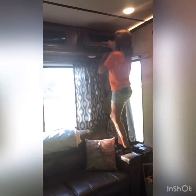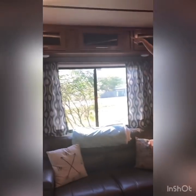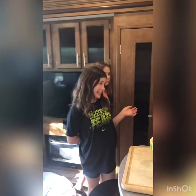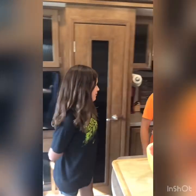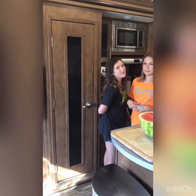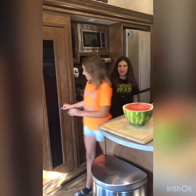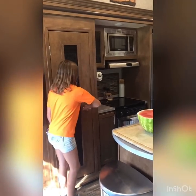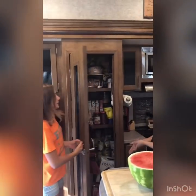Up here we have swimsuits, board games, and insulin stuff. Yes, our third daughter Annelie — who we showed you out there lying on the mat — is Type 1 diabetic, so we need to have a safe place for all of her insulin supplies and things like that. This is our cupboard; it's pretty big.